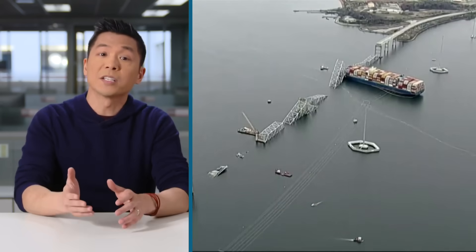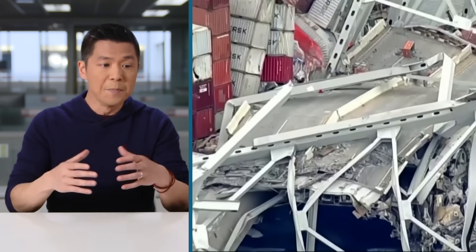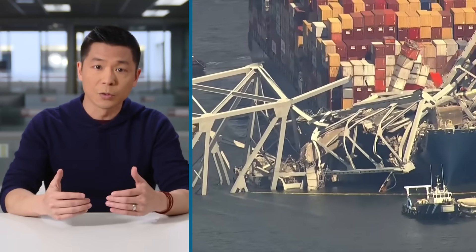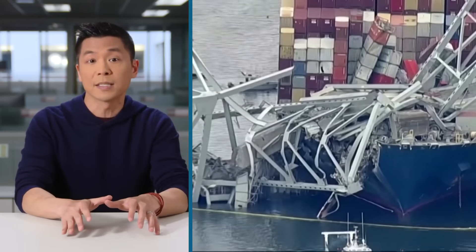Engineers in Baltimore have been trying to solve a 100,000-tonne problem. The Francis Scott Key Bridge has, for about seven weeks now, been a mess of twisted steel wrapped around a cargo ship that crashed into it, trapping it in place — until they did this.